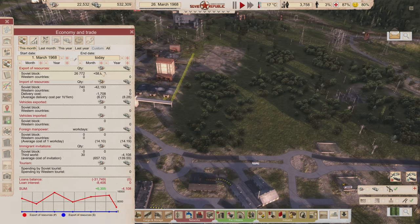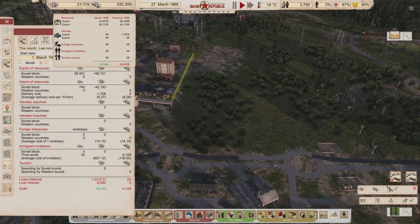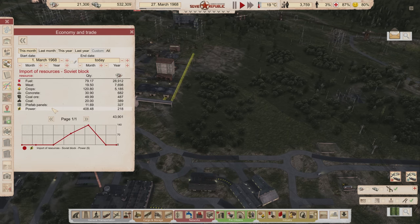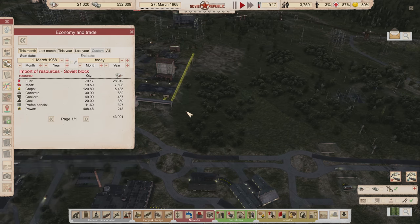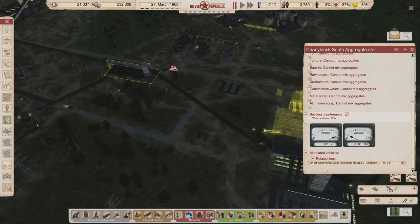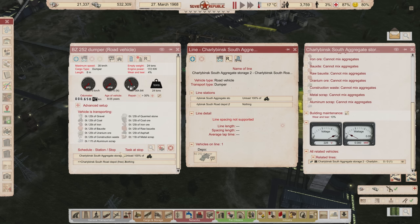If we take a look at our budget, we got good money. I bought the harvesters last month in February so we had a little dip, but without buying steel, mechanical components, or all those expensive things, we get a pretty good budget. Looking at our import list, we still have coal and coal ore being imported — let me fix that really quick.